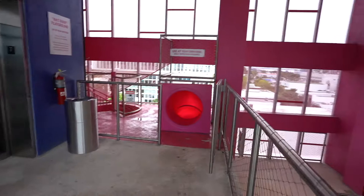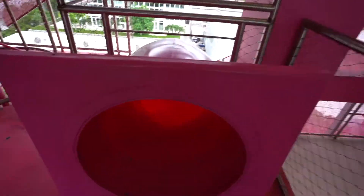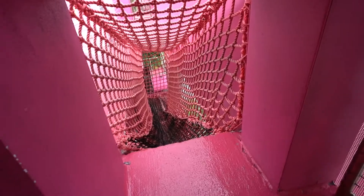Just popped in from the top level — check this out. There's actually a slide you can go down; we're gonna go test it out. I'm not sure exactly where it takes us. They also have stairs and even a net you can go down. Never seen this in any other garage.